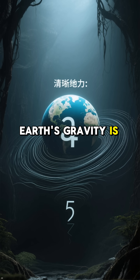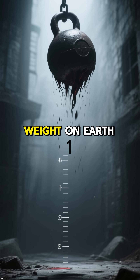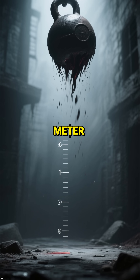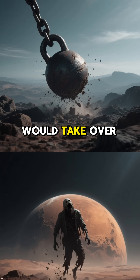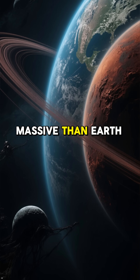Now we know that Earth's gravity is about 9.8 meters per second squared. That means if you drop a weight on Earth, it will take just under two seconds to fall one meter. But on Mars, where the gravity is weaker, that same weight would take over four seconds to fall one meter. So we know that Mars is less massive than Earth.